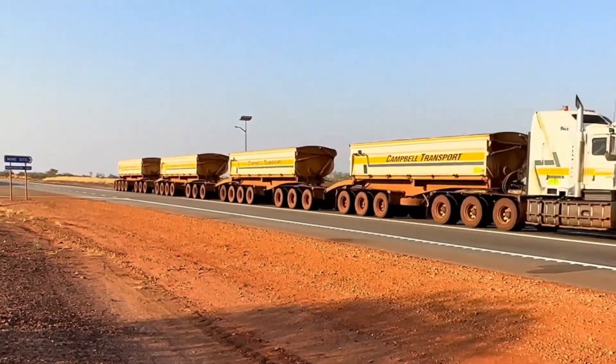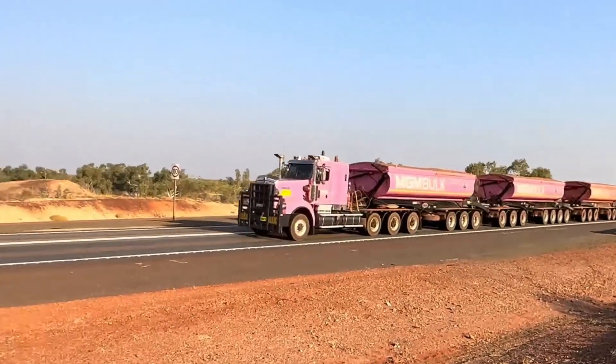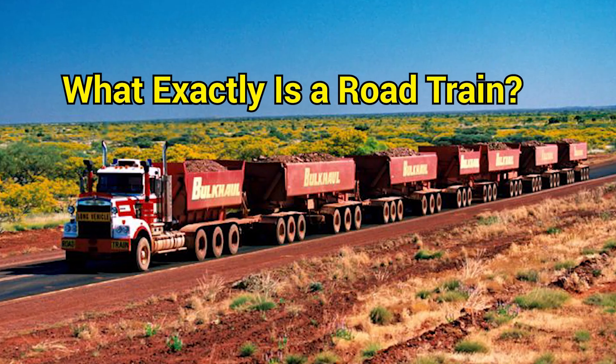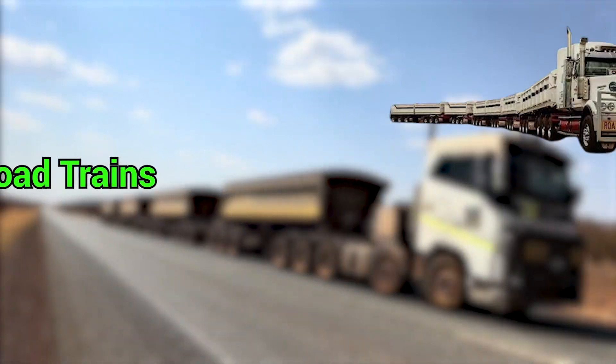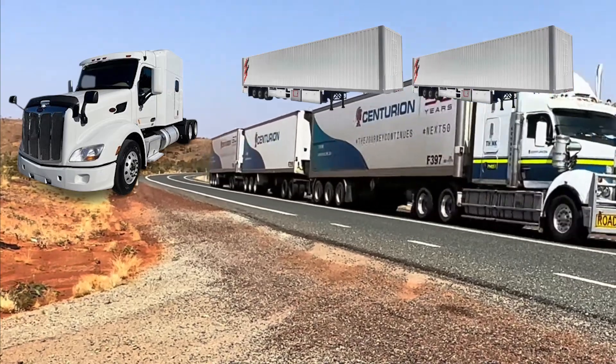This is not your average trucking story. It's something bigger, bolder, and unbelievably entertaining. What exactly is a road train? At its core, a road train is simple. Take a prime mover — basically a super truck — and hook up multiple trailers behind it.